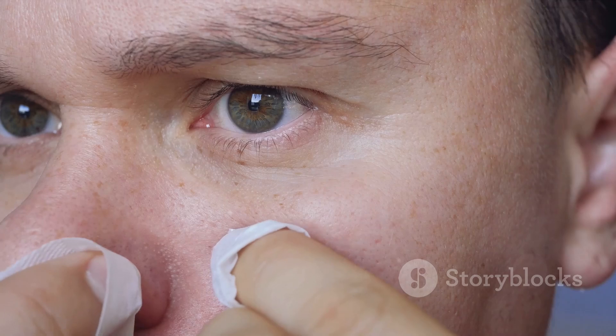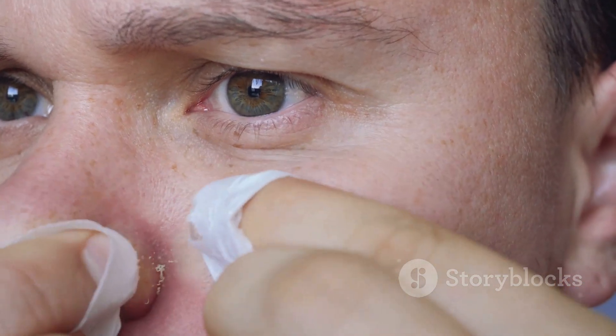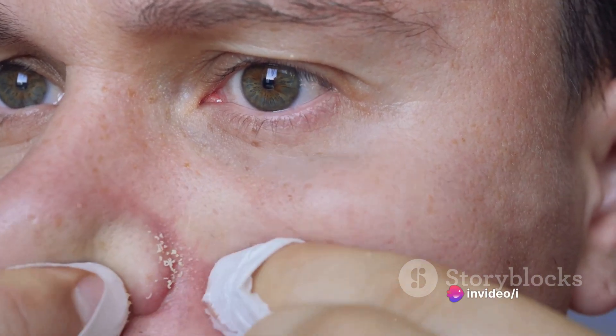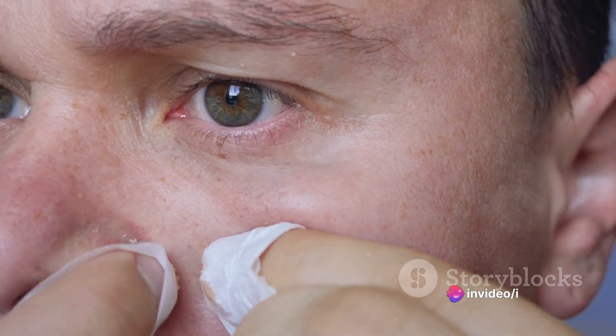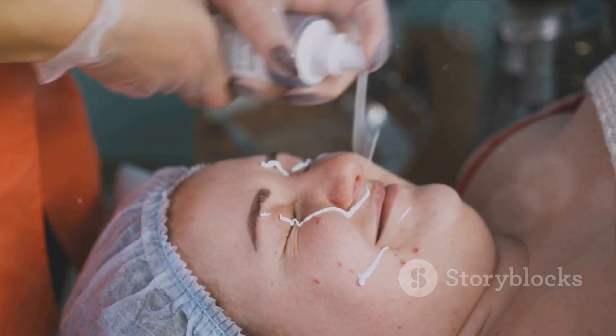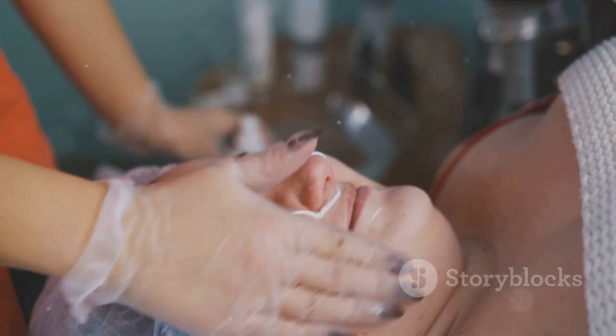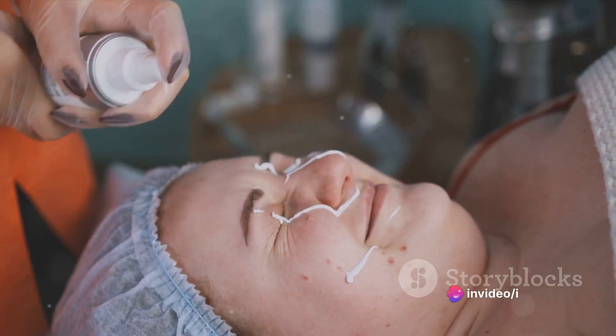When excess oil, dead skin cells, and bacteria get trapped inside the pore and the body's immune system responds, we see the rise of these infamous red flags — the pimples. And if you're wondering about treatment, it's not the same as for blackheads. Pimples require a different approach, often involving over-the-counter or prescription medications. But remember, no pricking or popping — let's leave that to the professionals.